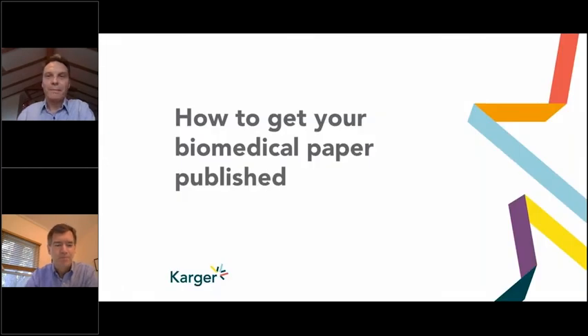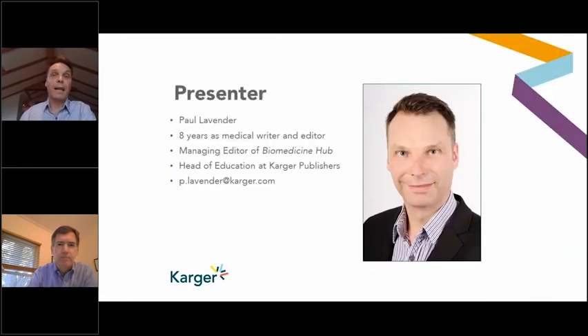Thank you very much, Neil. Welcome, everybody, and thank you for joining. Just a couple of words about me so you know who I am. My name, as Neil said, is Paul Lavender. I have about eight years' experience as a medical writer and editor, and then after that as managing editor, publication manager, and then head of education at Karger Scientific Publishers.